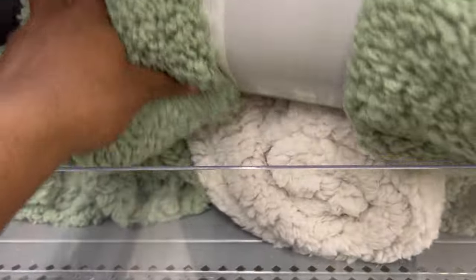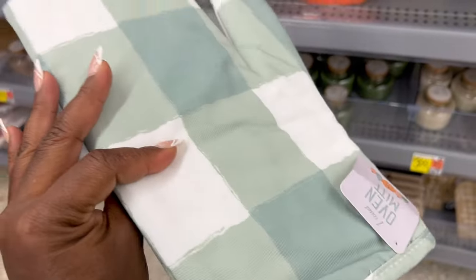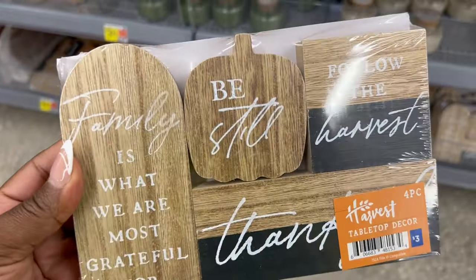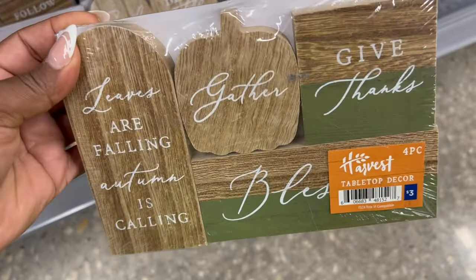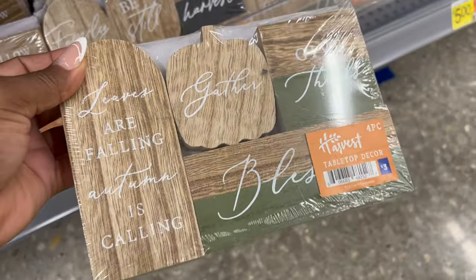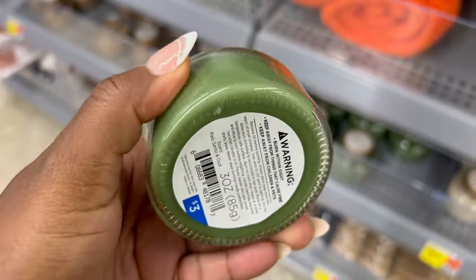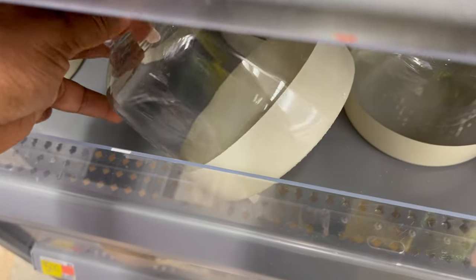I was excited to see that Walmart has fully restocked their entire dollar shop section specifically for fall. This is my favorite season, so I'm really excited to see everything they have — and they had so much that this entire video is all about the dollar shop and what's new. They also have Christmas decor in other parts of the store, as many stores are stocking earlier every year, but let's start with what's in the dollar shop.